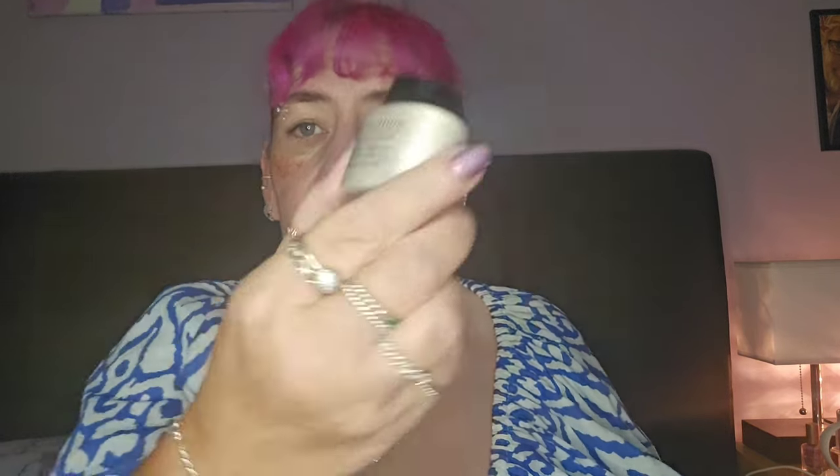Day twenty - we've got the translucent setting powder. It always looks like it has a shimmer on it, but I'll give it a go. I can use that in the try-on video and see what it's like. It just says translucent so hopefully it's okay.